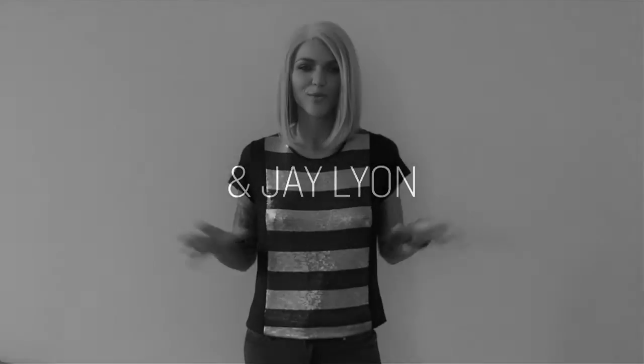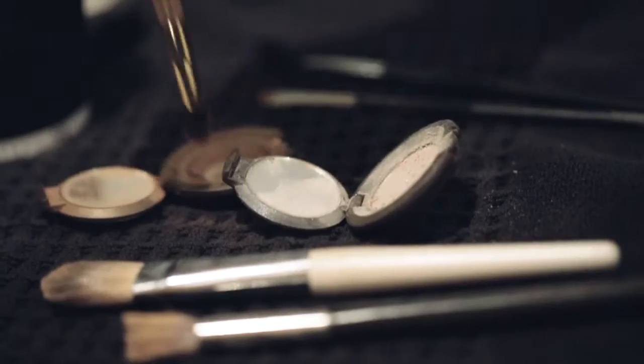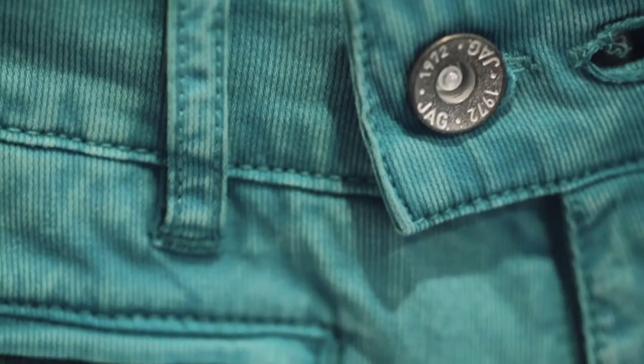Hey guys, I'm Ruby Rose and welcome to the behind the scenes of me shooting the Spring Summer Collection for JAG. Welcome back, this is our second campaign and it's guaranteed to blow your mind even more than the first one.